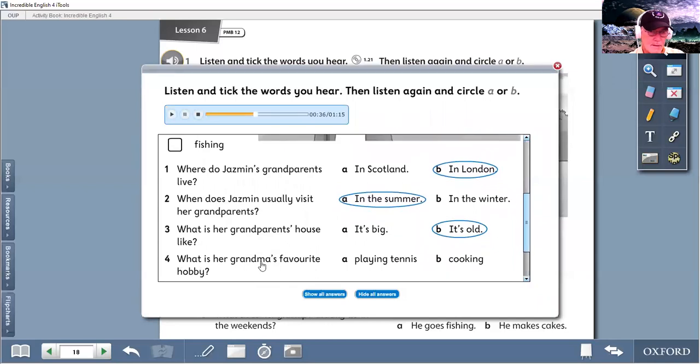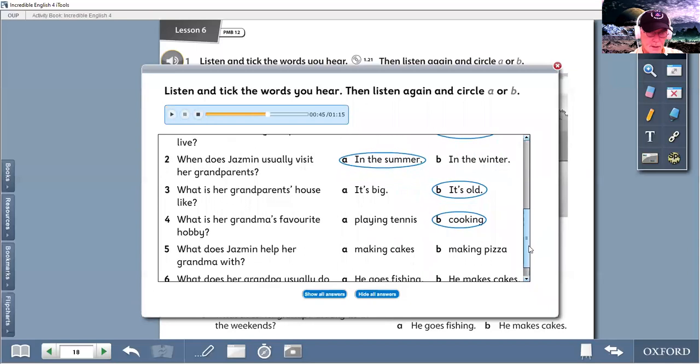What is her grandma's favourite hobby? Is it playing tennis or is it cooking? Grandma likes playing tennis. Tennis? Yes, and she loves cooking. Cooking's her favourite hobby. Did you hear that? Cooking is her grandma's favourite hobby — cooking. She likes playing tennis but her favourite hobby is cooking.